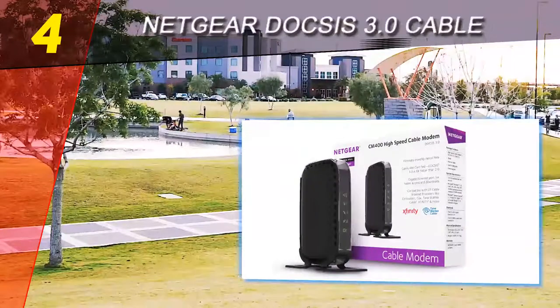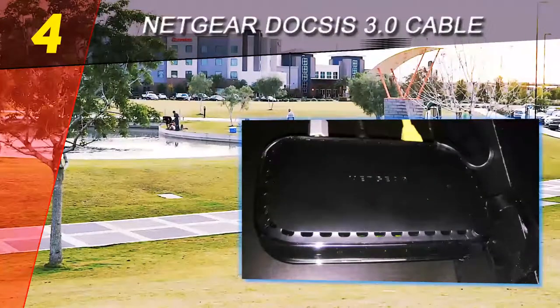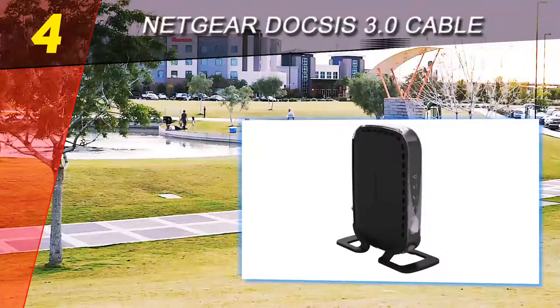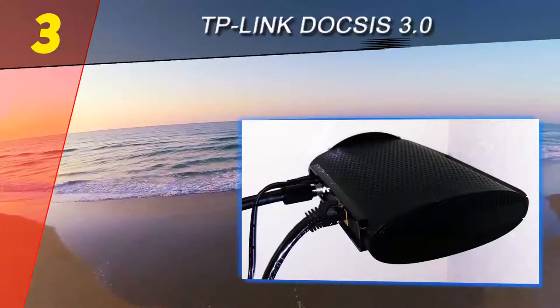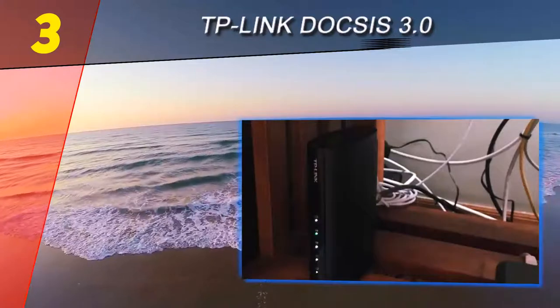Taking everything about the Netgear CM400 into account, it's hard to recommend something else, as it provides great value for such a low price. In the long run, you will save a considerable amount of money while getting the speeds you deserve.